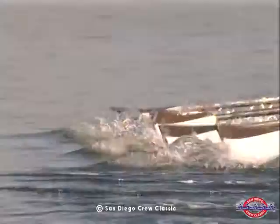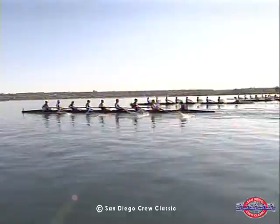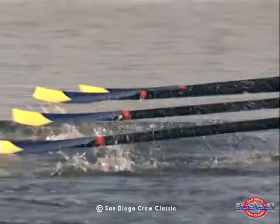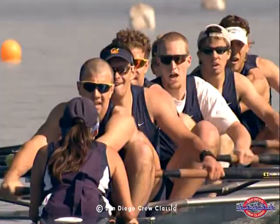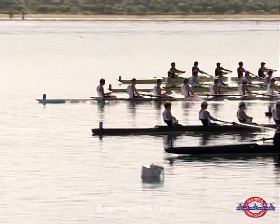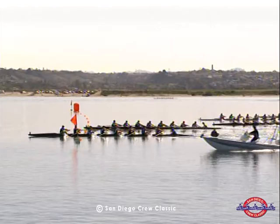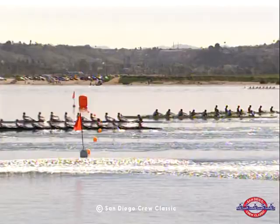Brown and Cal continue to battle bow ball to bow ball as they pull clear of Stanford and BU. Those two crews maintain about five to six seats on Orange Coast College and Trinity. The University of California A is in lane number one, currently battling almost bow ball to bow ball for the lead with the lane two crew from Brown University. Boston University is in lane three, Stanford in lane four, Orange Coast College in lane five, and Trinity from Hartford, Connecticut in lane six.